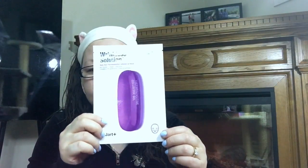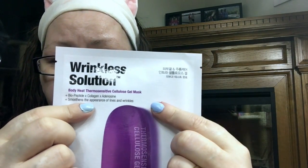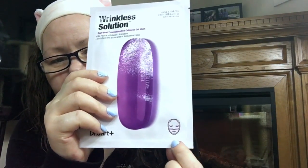Even if you have sensitive skin, be careful because it has a very strong scent — it was almost bothering me, but then I forgot about it and it went away. The next mask I'm going to be using is the Wrinkle Solutions Body Heat Thermosensitive Cellulose Gel Mask by Dr. Jart. I've never used a mask like this before. It's thermosensitive gel activated by your body heat, which releases the beneficial ingredients. I cannot wait to try this for you guys and let you know how it works.